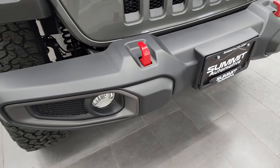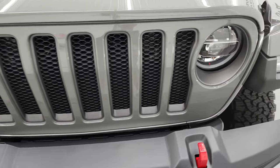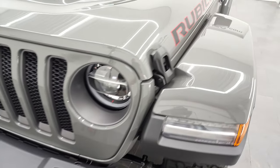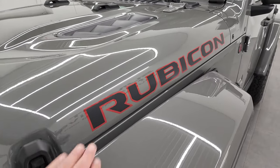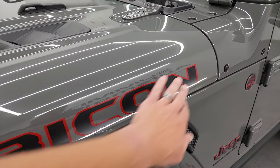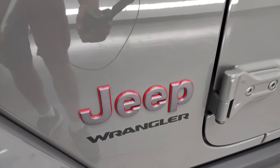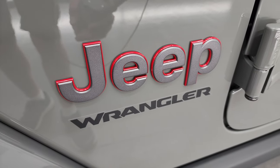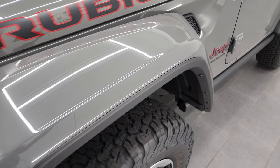You get the red tow hooks with the Rubicon package, the LED fog lamps, LED headlamps, and the LED running lights. You get the seven-slotted grille — that's for every continent that Jeep has been on. You get the Rubicon stickers on the side; those are just stickers, so if you didn't like them you could take them off. You get the trail-rated badge on the driver's side and the granite crystal Jeep lettering with the red outlines, as well as the Wrangler logo.